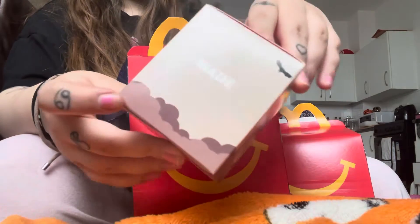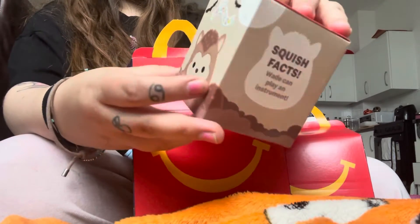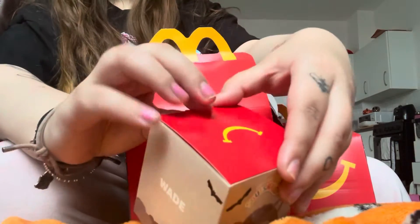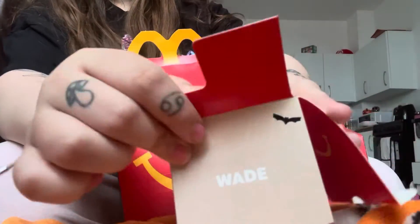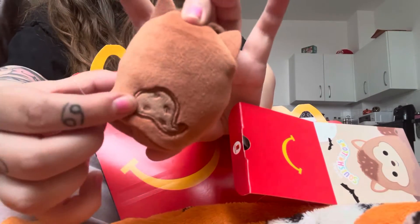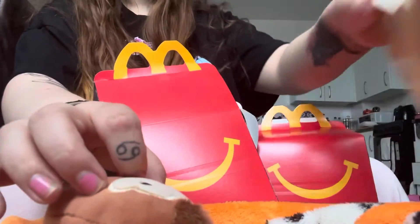They come in a cute little box that my rats absolutely loved and now sleep in. The first one I got was Wade the werewolf. I believe it is two toys per person and they've put a limit on that. This was the cute little box he came in — it's not a surprise once you've opened the big McDonald's box, because then you have the name and their own special box. He's so cute, really good quality. I love him, he's adorable and very squishy, of course — it wouldn't be a Squishmallow otherwise.